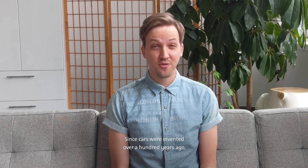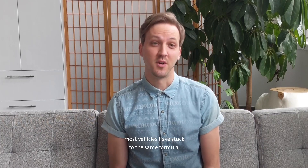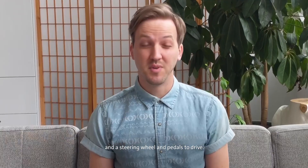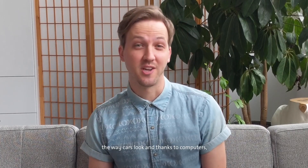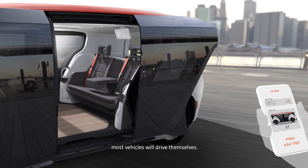Since cars were invented over a hundred years ago, most vehicles have stuck to the same formula — a gas engine in the front, seats facing forward, and a steering wheel and pedals to drive. But today, that is all changing. Batteries and electric motors mean we can rethink the way cars look, and thanks to computers, most vehicles will drive themselves.